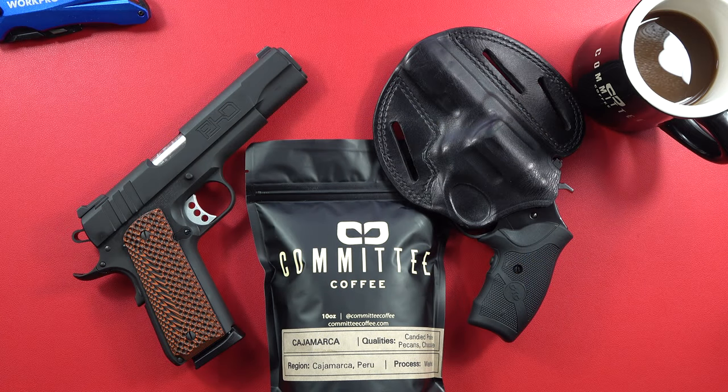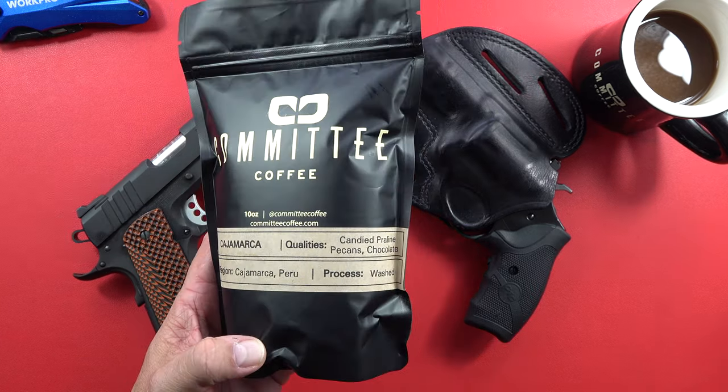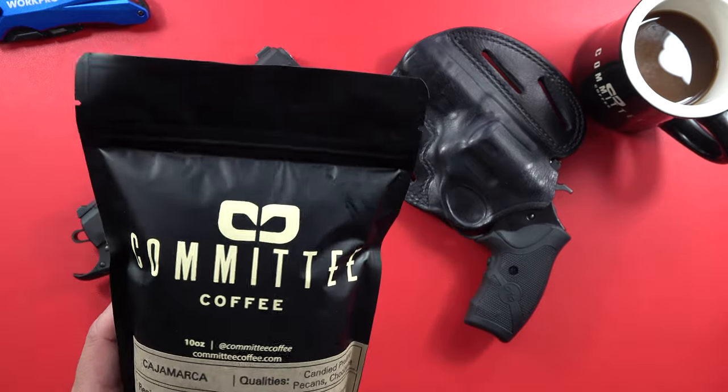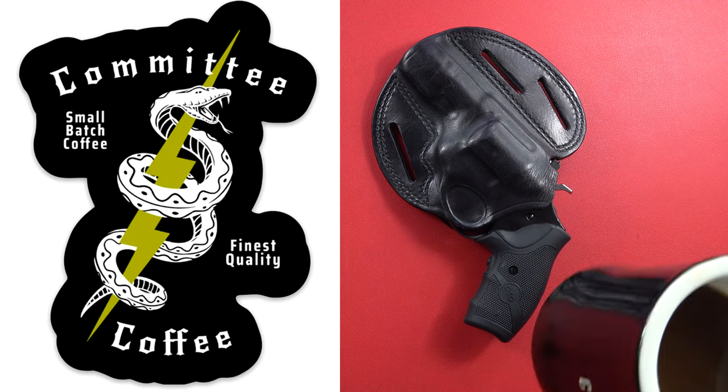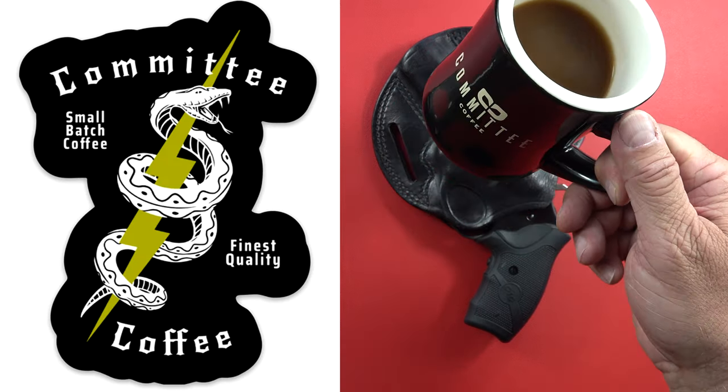We want to thank our sponsors, one of them being Committee Coffee. Check them out — you can order whatever kind of coffee you want, full bean or ground. One of the things I love about them is not only is the coffee great, but the mug is fantastic. So if you need some decent mugs, there you go.